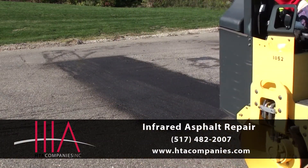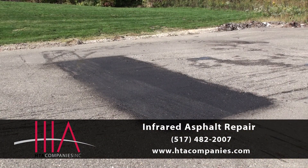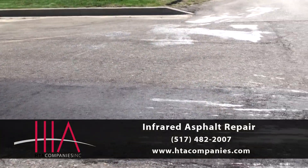Give us a call and one of our highly trained staff will be glad to give you more information and provide a quote.